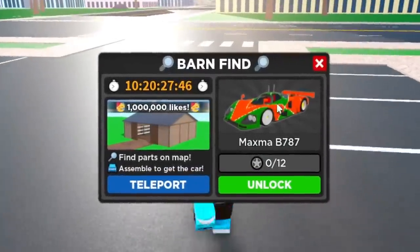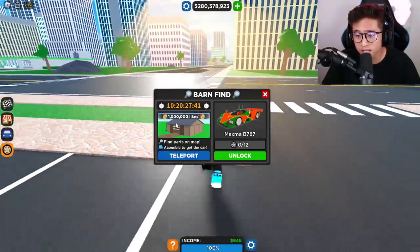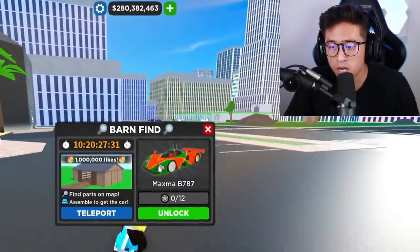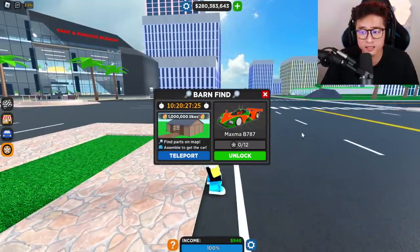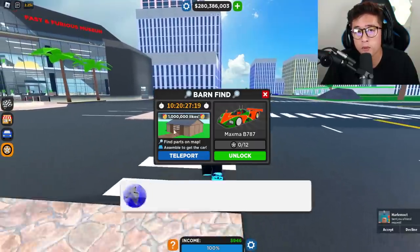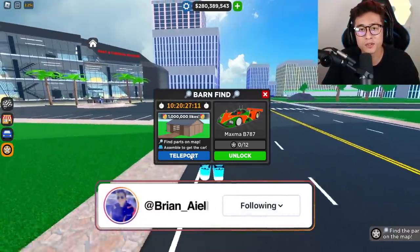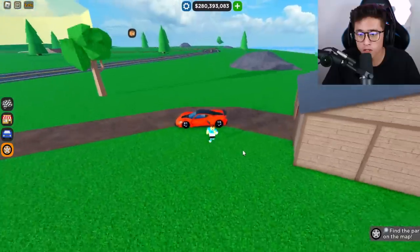New barn find guys! You can see we got the Mazda 787B — the 1 million celebration barn find is finally here in CDT. Welcome back, it is your boy T-Pro, and today we are here and we're going to be finding all of the parts for this brand new, beautiful Le Mans vehicle right here. It kind of almost looks like the Porsche 718, which is a very cool car. We have the barn find right here and we can also teleport to the location. Let's go find all the parts!